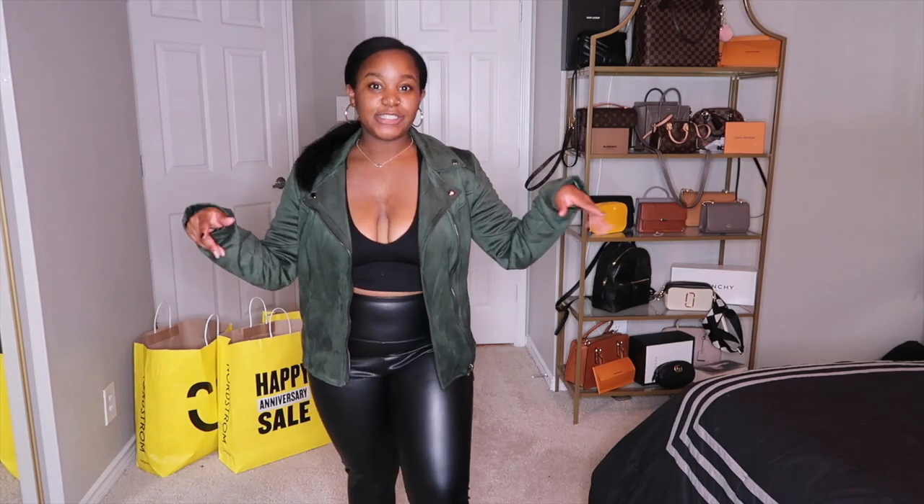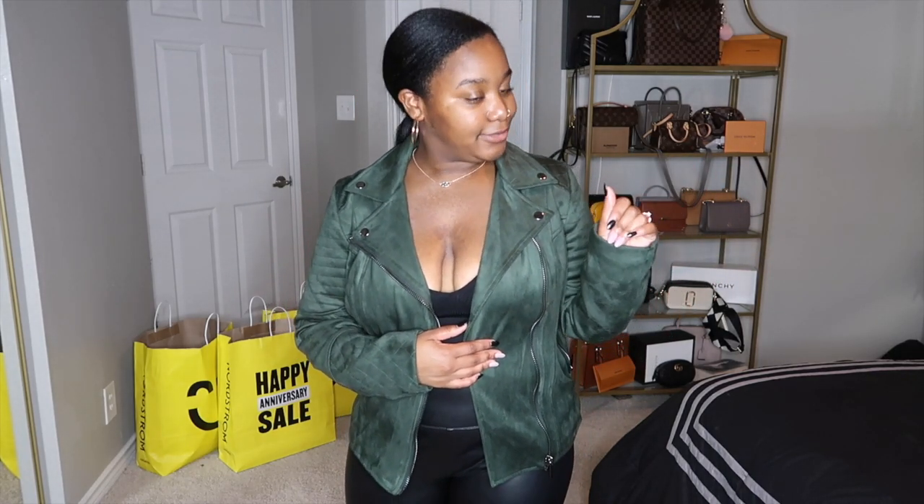Last but not least, we have this beautiful moto jacket. I saw it and immediately fell in love. The camera isn't even doing the color justice. It has these beautiful accents that are a black chrome finish — not your usual gold or silver — and that completely sold me on it. It's super comfortable and will go with anything. They also had it in maroon and tan, and I might go back for the maroon. I'll be wearing this all fall and winter.